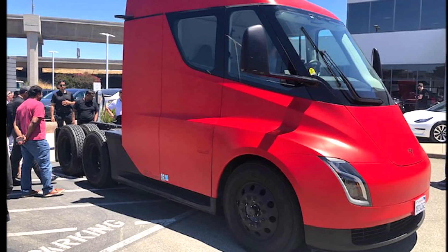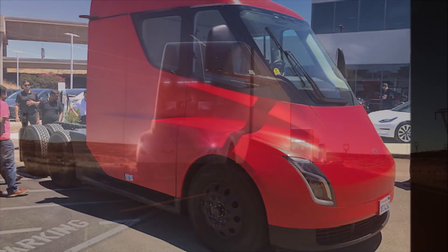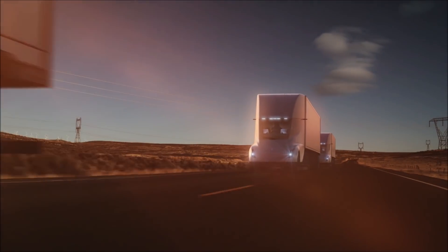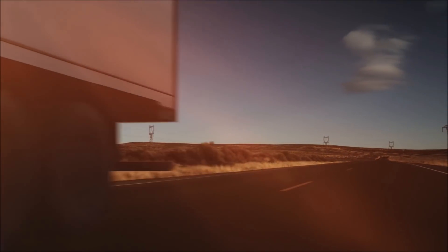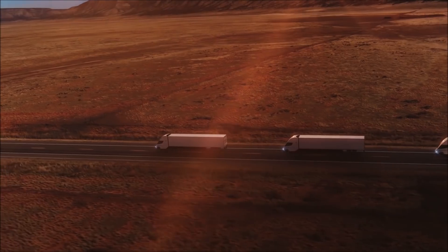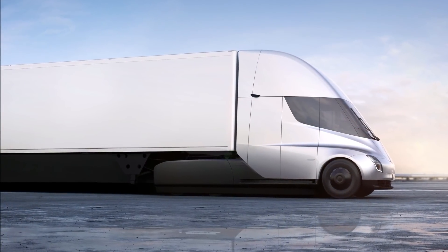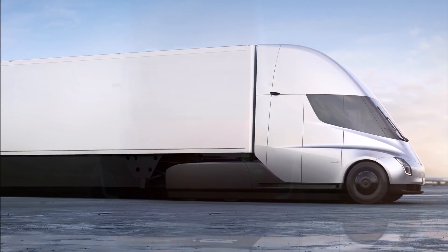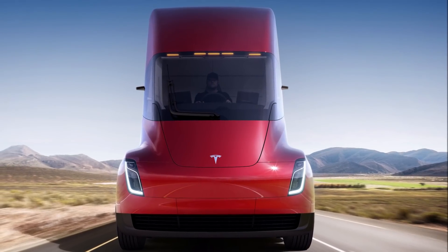Many Semis have been spotted in the United States and even in Canada. Some were used to help deliver Tesla vehicles, and one was seen in Canada for cold weather testing as well as client demonstrations. Back in June 2020, a leaked email from Elon Musk stated it was about time the Semi was brought to volume production. The email also said the powertrain and battery would be provided from Tesla's Nevada Gigafactory.